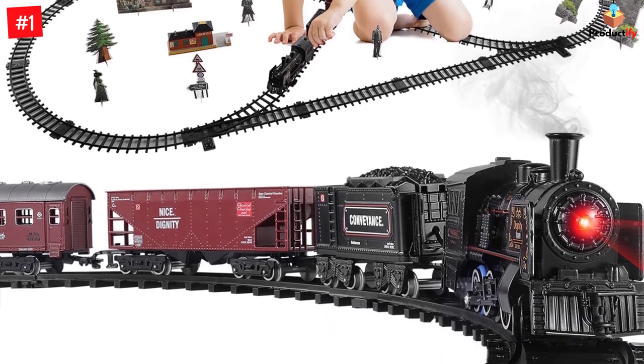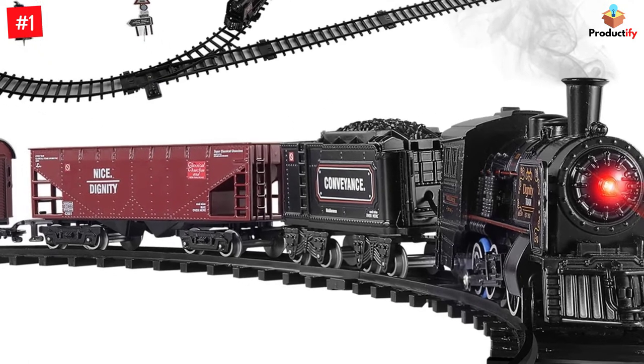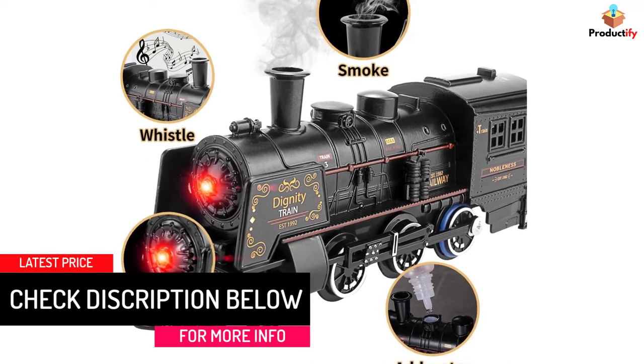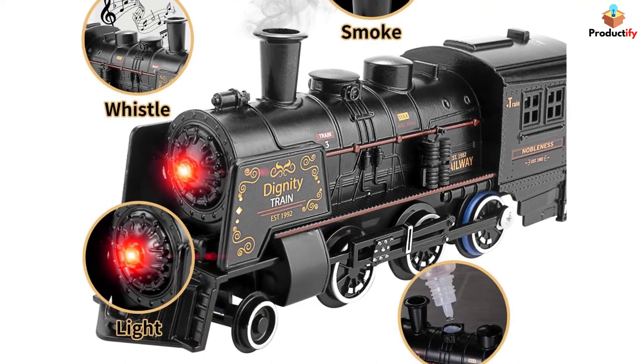The set includes a locomotive steam engine, a passenger coach, a cargo vehicle, a coal car, tracks, traffic signs, and European architecture and figures. Dimensions: 71.2 inches long by 30.7 inches wide — a long oval layout of track plus inner loop expansion.